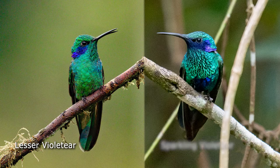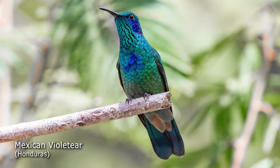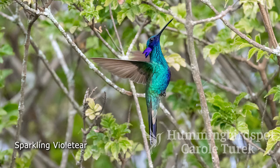Two other birds you can see at the feeders here are the lesser violet ear and the sparkling violet ear. These two birds look very, very similar. The lesser violet ear was split off as a species from the Mexican violet ear — both together used to be called the green violet ear. You've seen the Mexican violet ear if you've watched my Honduras videos. The lesser violet ear is a little bit smaller than the sparkling violet ear, and the sparkling violet ear has a large purplish-blue patch on its abdomen, which the lesser violet ear lacks.